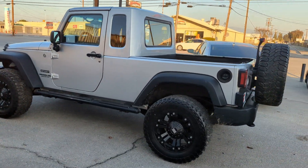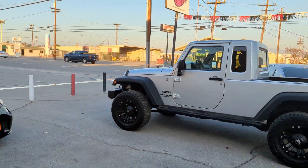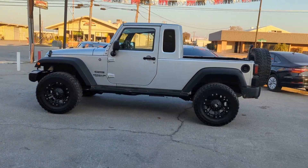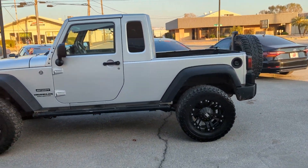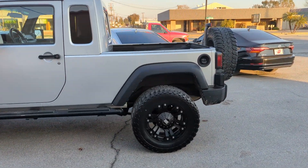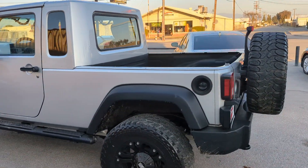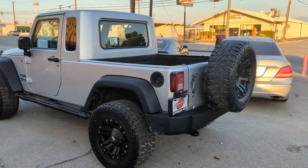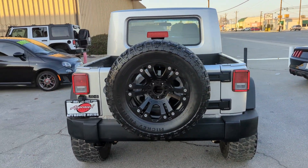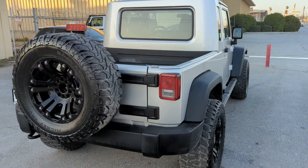They took a 2012 Jeep Wrangler Unlimited and with this kit turned it into basically a regular cab little pickup. I like that a lot because it keeps the shorter wheelbase — much shorter than the Gladiator. So if you're going out on trails and really doing that, it gives you a better opportunity to get places.